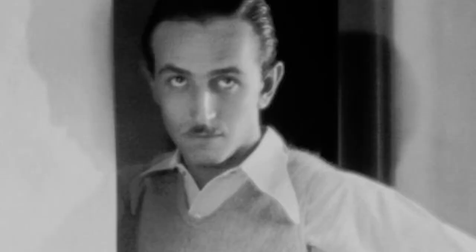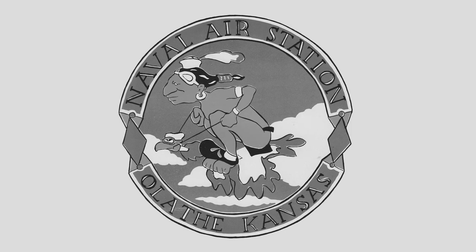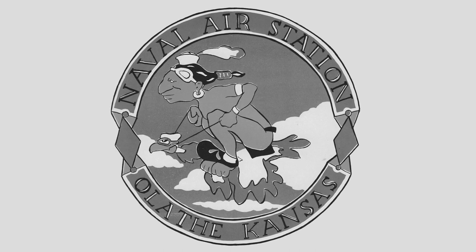One of the lieutenants stationed at ONAS knew Walt Disney from the animator's childhood and early adult life in Kansas City, and asked him to draw a logo for the Naval Air Station. Disney's team created the Flying Jayhawk in October 1942, though in more politically correct times the station was to have two subsequent logos. The Flying Jayhawk is the most memorable.